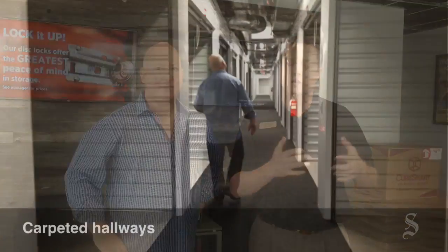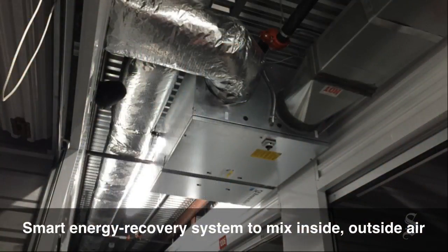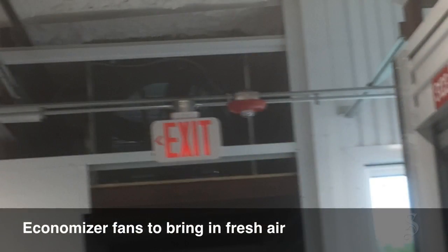We also have carpeted flooring throughout our property. We will actually keep our temperature a little bit cooler than the typical standard for a storage facility, and we're really excited about some of those features as well as some of the additional security features that we have on the property. So on that note, I'll have Bob talk a little more about the environmental piece.